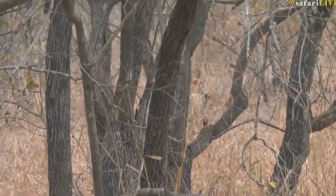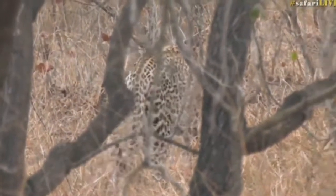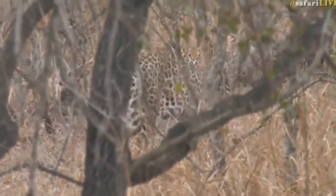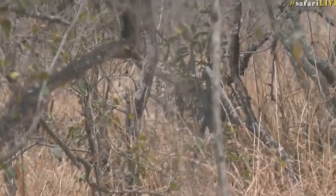He's still looking fantastic even though he's a little bit on the older side. He's done so well in the last few weeks and months. We've seen him with all kinds of different food items and he still looks really healthy for an old lad. He's now approaching 13 years old, which for a male leopard is really very old indeed.